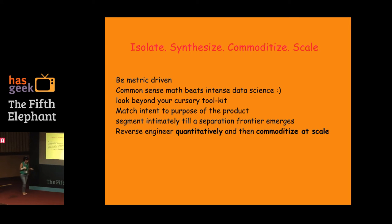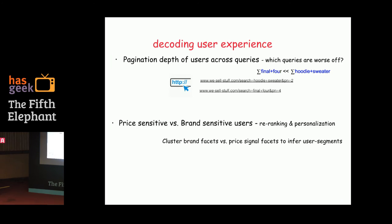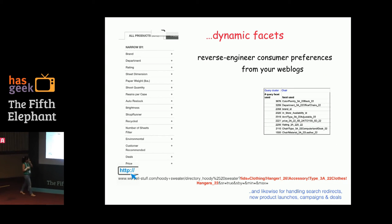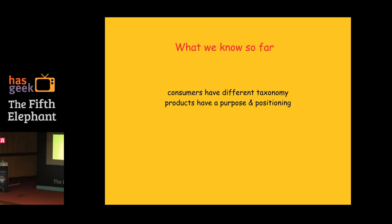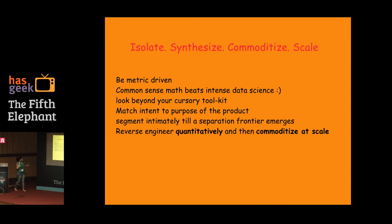Common sense math beats data science. We also looked at dynamic facets — for the query 'chair,' the top-most related facet was color family, then department. This is a simple word count after writing a simple Python script parsing your logs: you're reading a URL, breaking that URL, then doing a plain word count. Look beyond your cursory toolkit — if you have data from the URLs, can you look at them in ways you've not seen before?